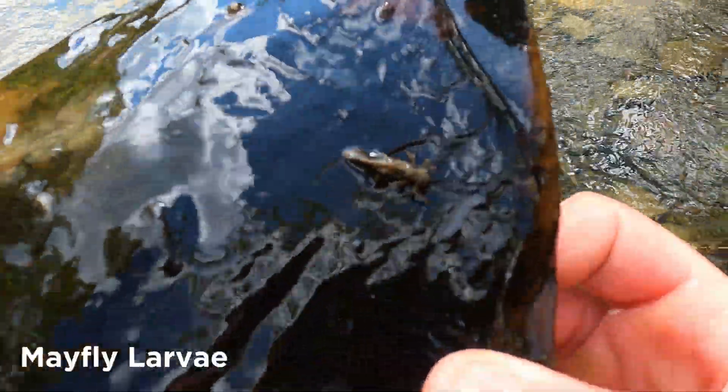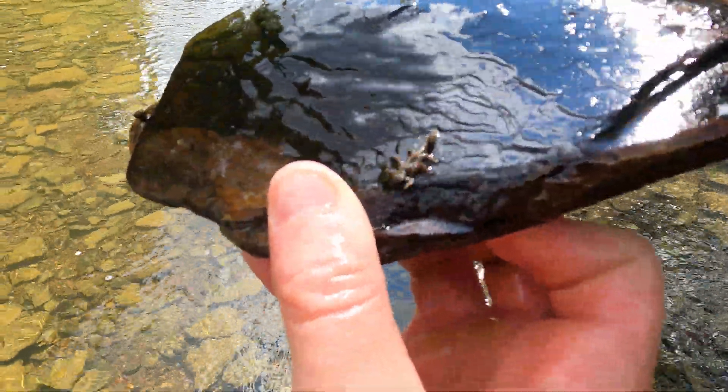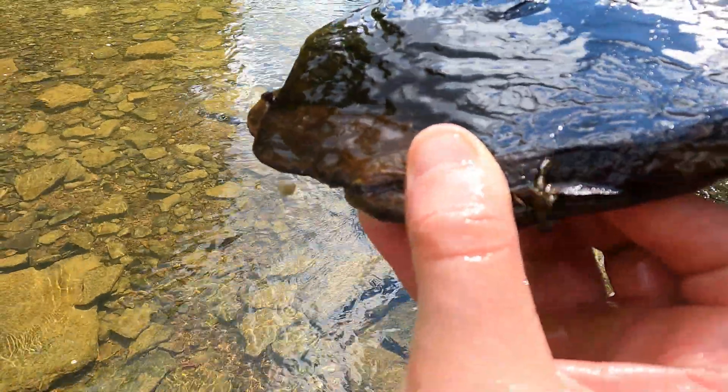This stream was also abundant with mayfly larvae. This is another macroinvertebrate like the helgramite that lives part of its life in the water and will transform into a mayfly and live the rest of its life in the air.